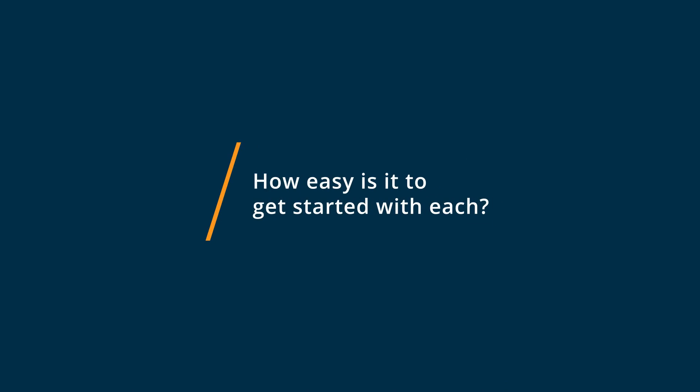Getting started with Grammarly and ProWritingAid is relatively easy. You just put your content in, and immediately these tools show you what you need to improve or how you can refine your content even better.